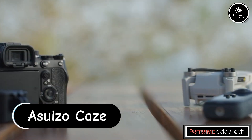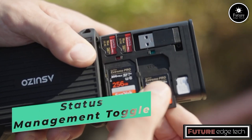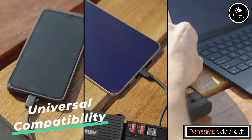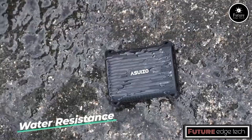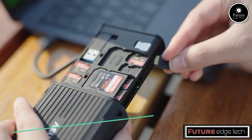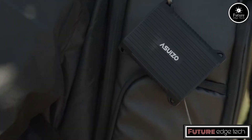The Asuizo K card reader is a high-performance and versatile device designed to meet the needs of users who require efficient data transfer between various types of memory cards and their computer systems. It supports a wide range of memory card formats, including SD, MicroSD, CF, and MS, and is compatible with newer formats like SDXC and UHS-I, ensuring it can handle high-capacity and high-speed cards. The device utilizes USB 3.0 technology for fast data transfer rates, significantly reducing the time required to transfer large files, and is backward-compatible with USB 2.0.